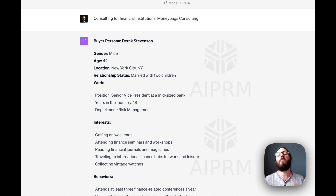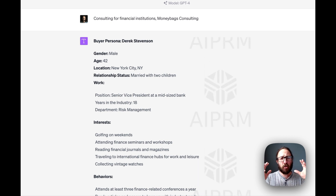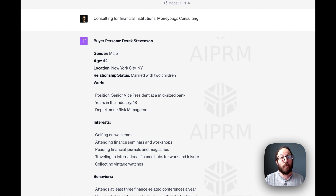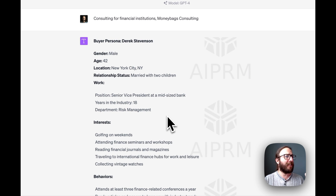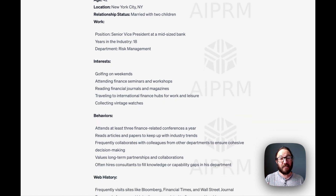For instance, Derek Stevenson. A buyer persona is basically the attributes, firmographics, and demographics of your target audience — who is the average ideal person that you're trying to speak to with your website, your social media, your email marketing? In this example, he's a male, 42, from New York City, married with two children. His position is senior vice president at a mid-sized bank, 18 years in the industry. You really get a sense of who this persona is that you're going to be marketing to. ChatGPT does all of that for you based on the behind-the-scenes pre-built prompt from AIPRM.